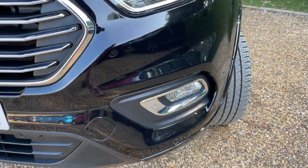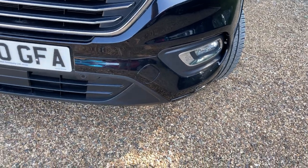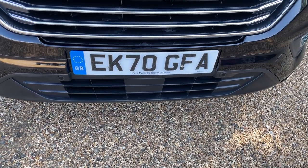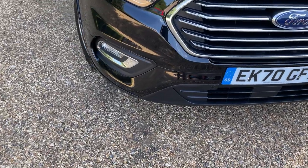Below the headlights, we also have front parking sensors and front fog lights, and they trail all the way along the front bumper. That there is a front-facing radar, and that's going to be responsible for some of the driver assistance pack — we'll cover that more once we're inside the vehicle.